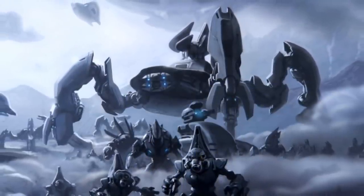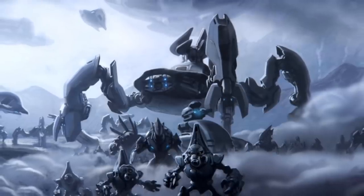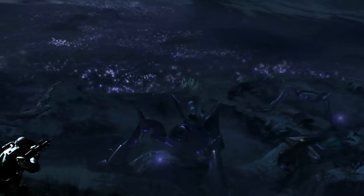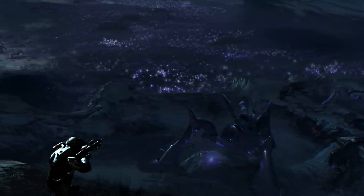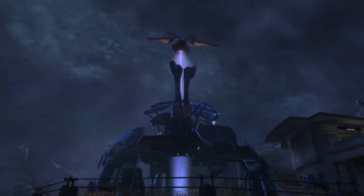During the course of the Human-Covenant War, some Covenant strike forces needed to conceal their armies during covert military operations on enemy planets. To achieve this, Covenant Fieldmasters relied on stealth technology to hide large portions of area for their troops to operate freely. This is where the Covenant Stealth Pylons come into play.